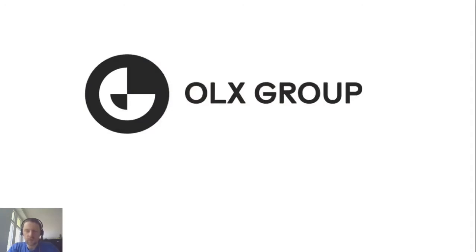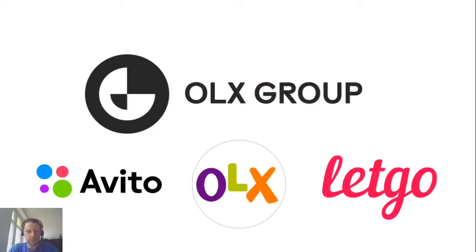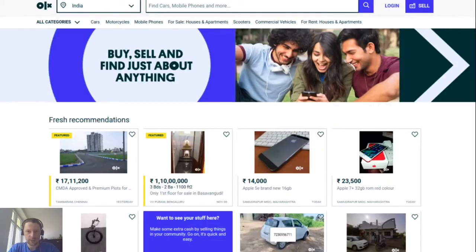You can see the logo of OLX Group in this picture. OLX Group is a group of online classifieds companies. Maybe you've heard of some of them: Avita, OLX, Let Go, and a couple more brands. The main idea of online classifieds is a place where you can share, sell something, or buy something. This is OLX India, a place where people can come and sell things they don't need anymore, or buy things.